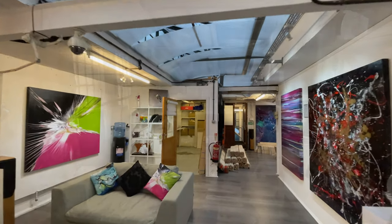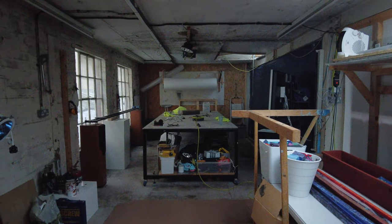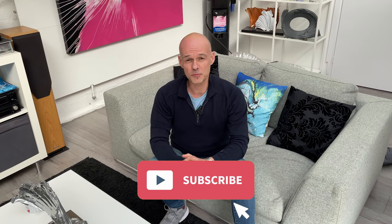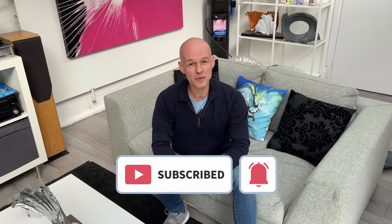Good stuff — we'll carry on tomorrow. If you're new here and like what we do, then don't forget to subscribe and click on the bell icon so you don't miss any of our upcoming videos.